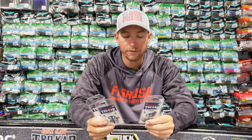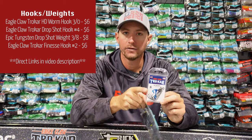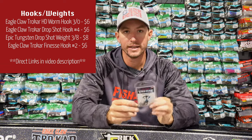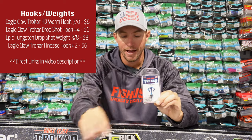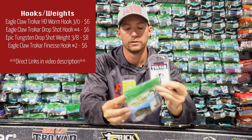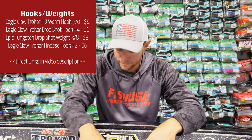Next we've got a few hooks. I love using Eagle Claw Trocar hooks. First is the HD Worm Hook — this is the one to use with your Senkos. I like the 3/0 size, which pairs up perfectly with the five-inch Senko. Next is the drop shot hook, which you'd pair with the Shad Shape Worm. Add an Epic Tungsten 3/8-ounce drop shot weight and you've got the full drop shot setup for under $20 — ready to catch a bunch of bass.